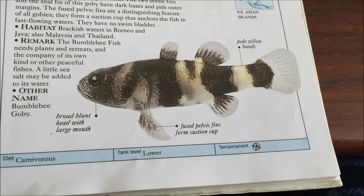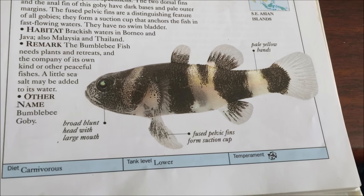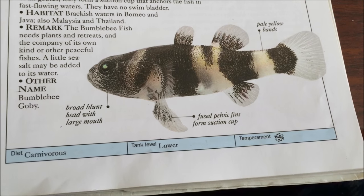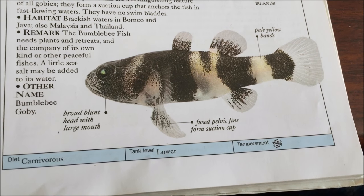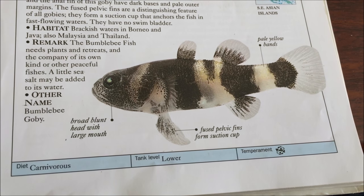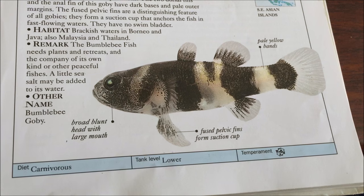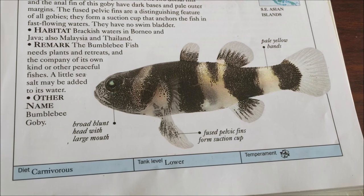Hello YouTube subscribers. Today I'm going to bring a species profile on the bumblebee gobies. Usually there are two species that are actually sold and they're often sold together. One of them is Brachygobius joranae and the other one is Brachygobius sabanus. I'm pretty sure that's how you say the names, but I tend to get the names wrong.